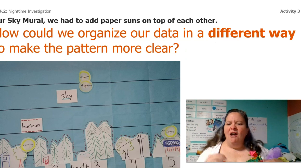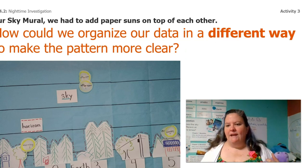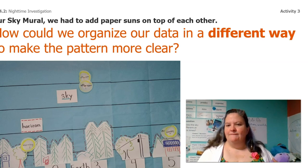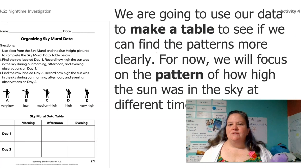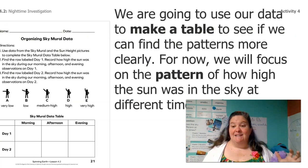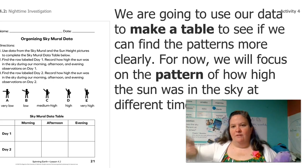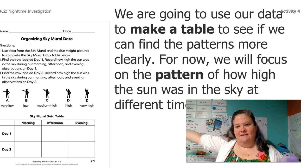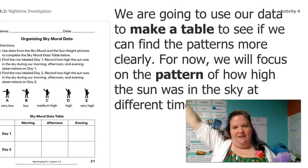So how could we organize our data from our sky mural in a different way to make our pattern more clear? We're going to use our data to make a data table just like Laura did to see if we can find the patterns more clearly. For now, we're going to focus on the pattern of just how high the sun was in the sky at different times of day — we're just going to look at that pattern.